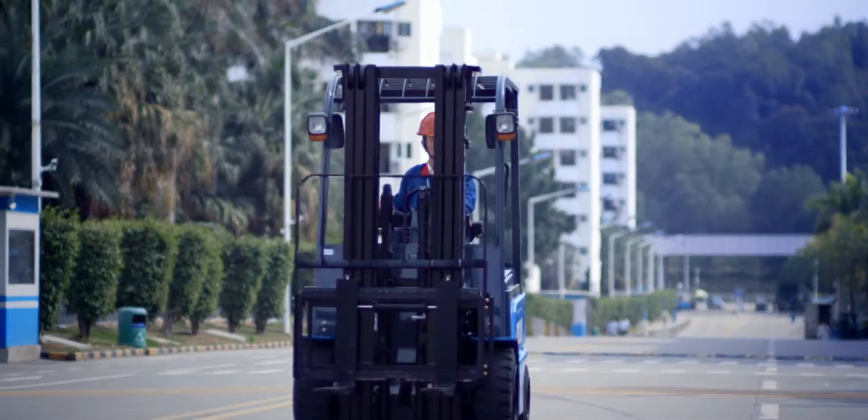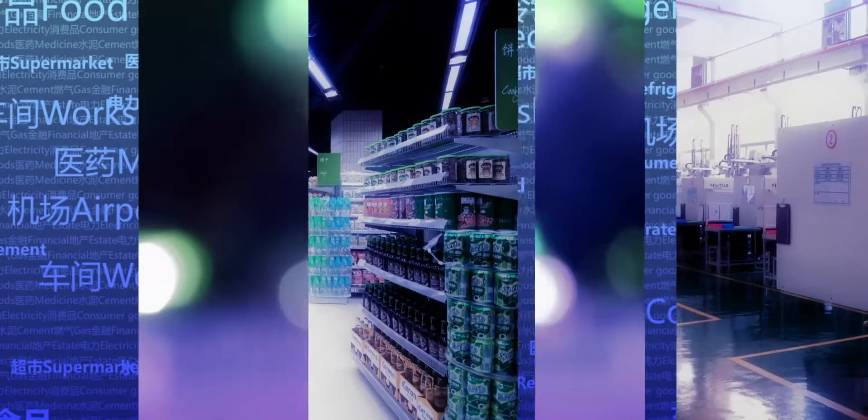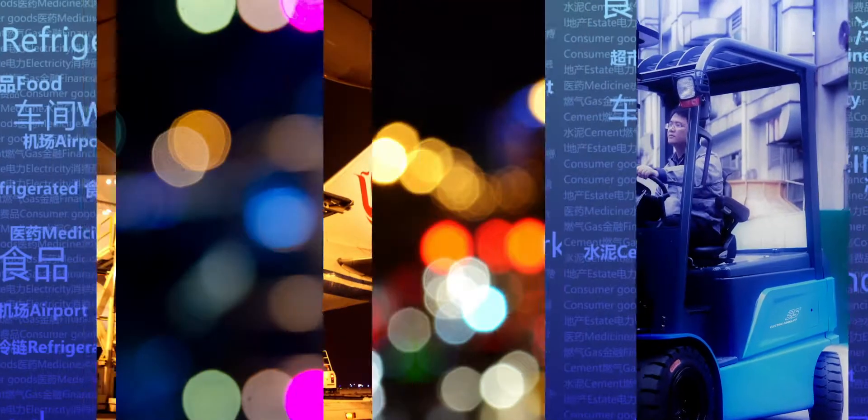BYD forklift has a huge market in the areas of food, pharmacy, factory, cold storage, airport, and others.